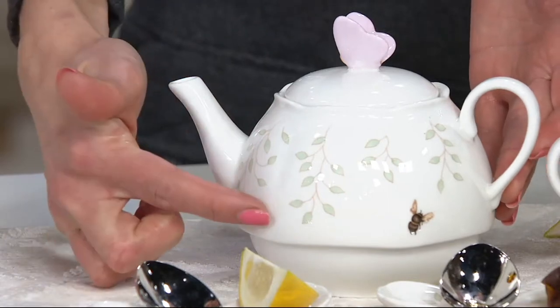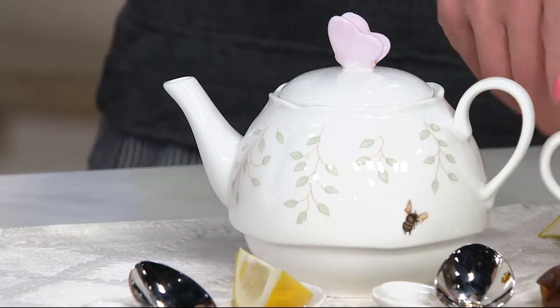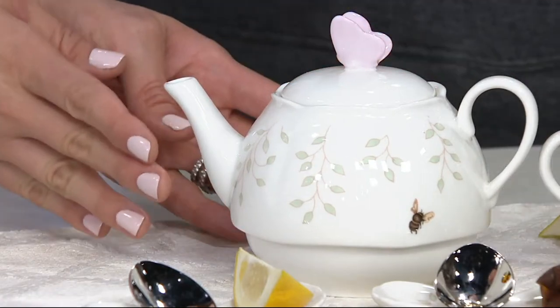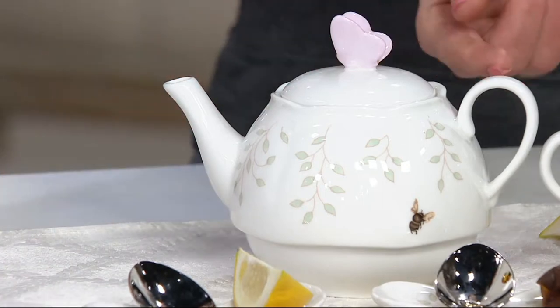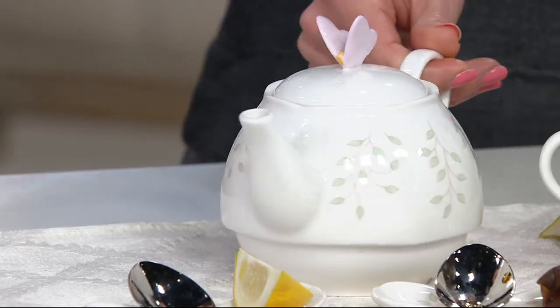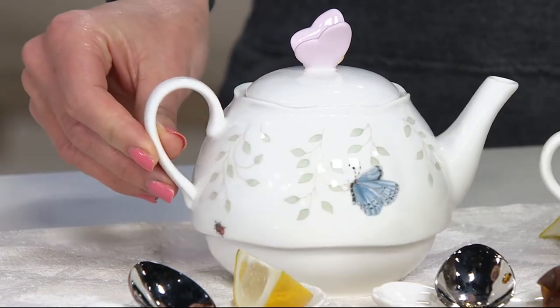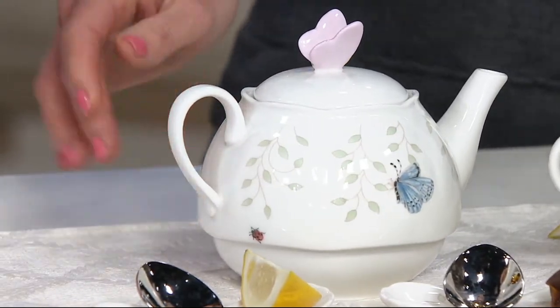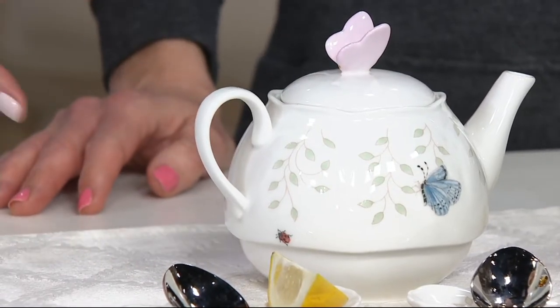There's that bumblebee again — so cute! I used to collect teapots but I was very specific: I like them to be short and chubby, just like this one. I didn't like the tall skinny ones. Short and stout, right — like that song we used to sing as kids about the teapot.